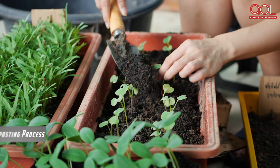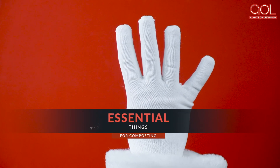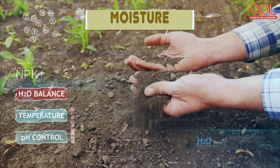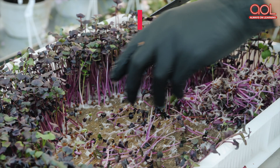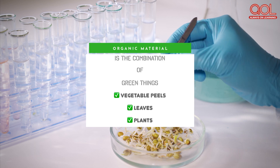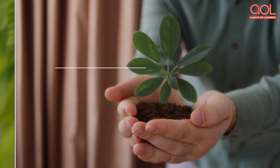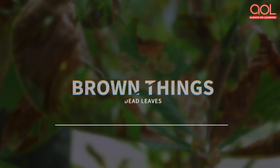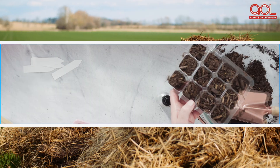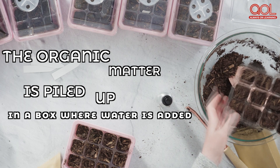For a successful composting process, you need 4 essential things: organic matter, moisture, oxygen, and microorganisms. The organic material is a combination of green things like vegetable peels, leaves and plants, and brown things like dead leaves, twigs and manure. The organic matter is piled up in a box where water is added.